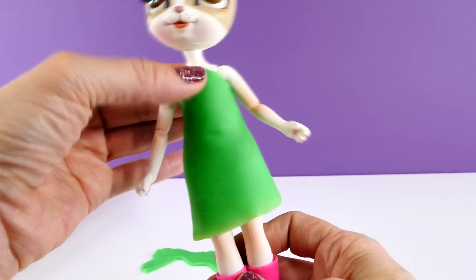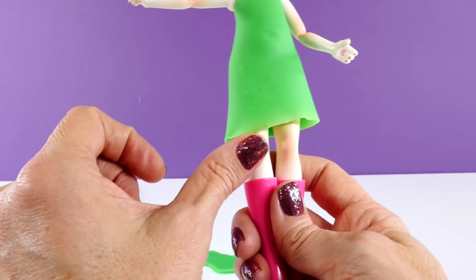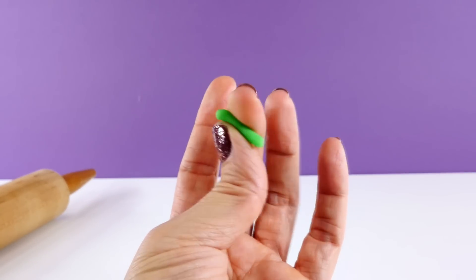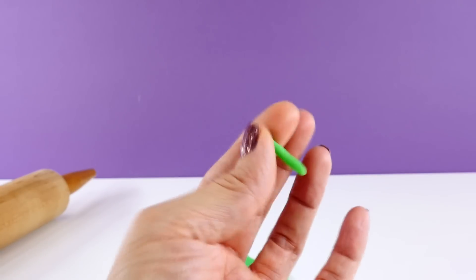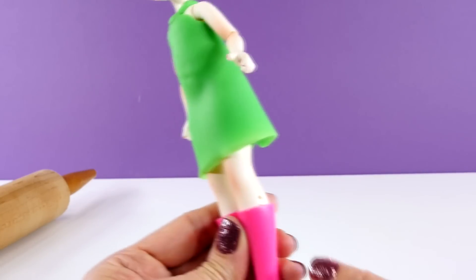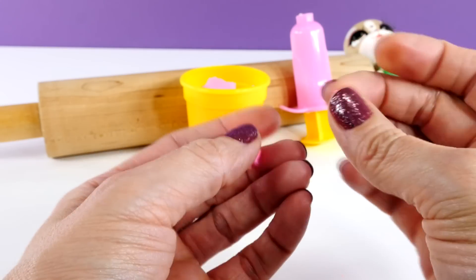I pressed the green Play-Doh all around and cut it kind of unevenly so there is a little asymmetrical drop. Next I rolled out some Play-Doh between my finger and thumb and made a little strap to go around the neck and down to the dress — almost like a halter. And next I'm going to use some hot pink Play-Doh to make a little design for the top of the dress.